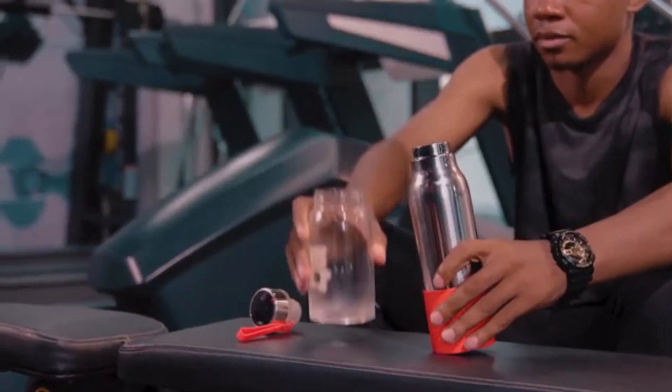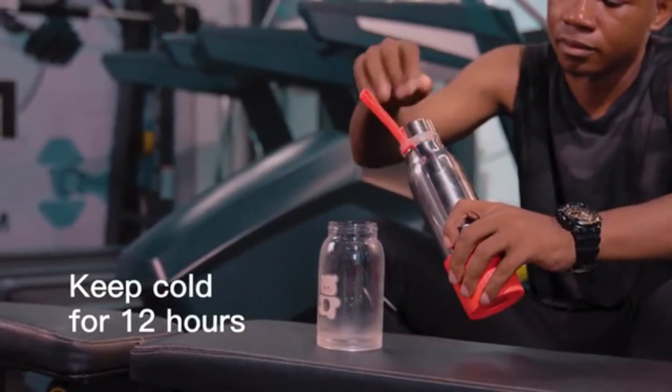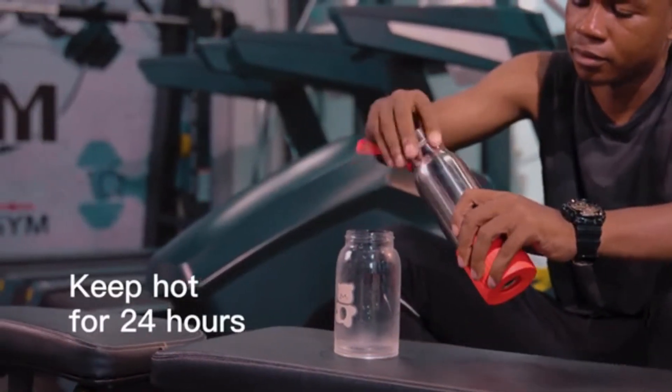Putting some ice packs before you go out will keep water cold for 12 hours. Of course, it keeps warm too.